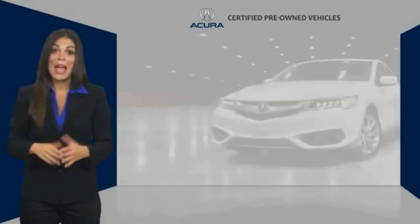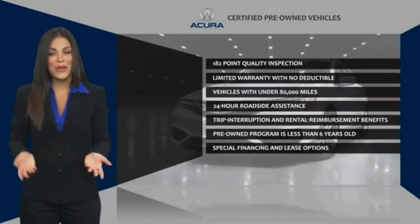Acura Certified Pre-Owned. Once an Acura, always an Acura.